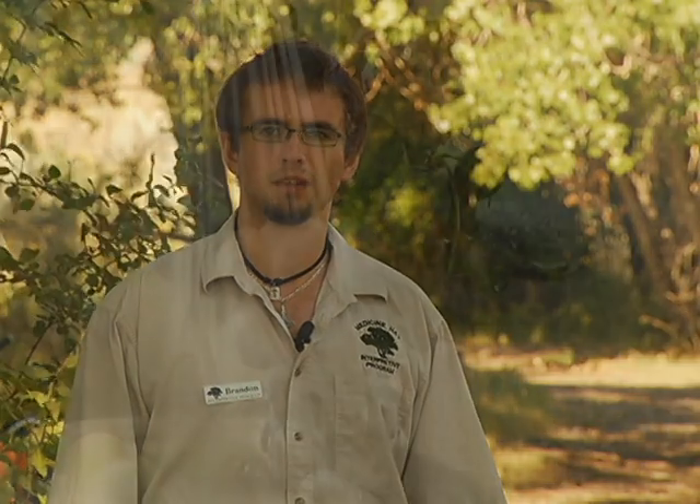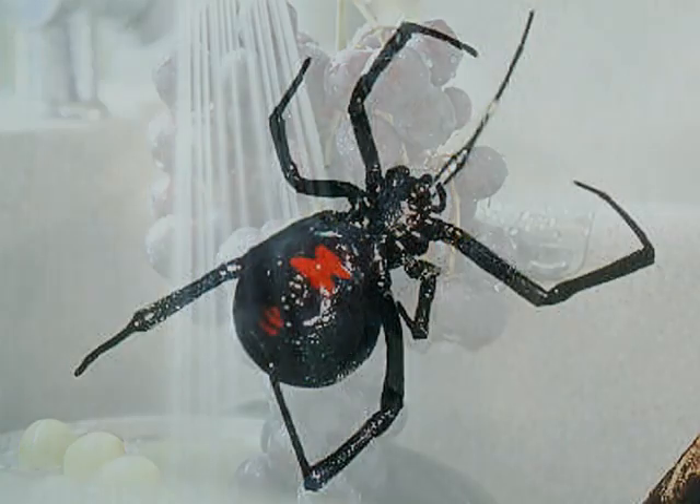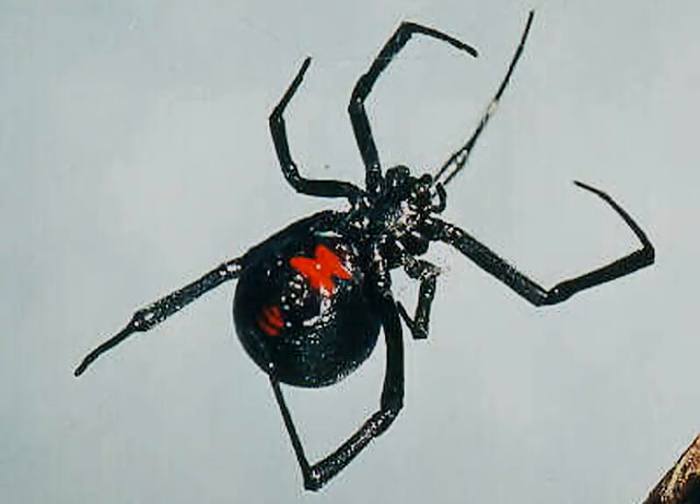Therefore, it's highly advisable that when you buy grapes, be sure to rinse them thoroughly under warm running water. Also keep in mind that although black widows can come from the south, we also have our own species of black widow that is common to our area.